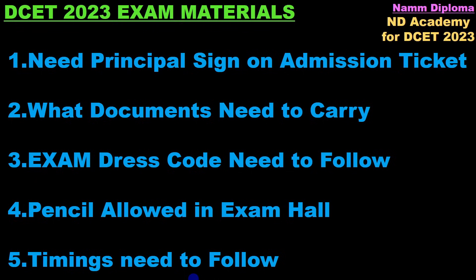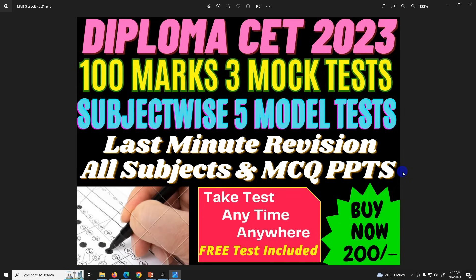As usual, this is the first time. So subscribe to our Diploma channel — you can see all the updates. There is a small promotion.